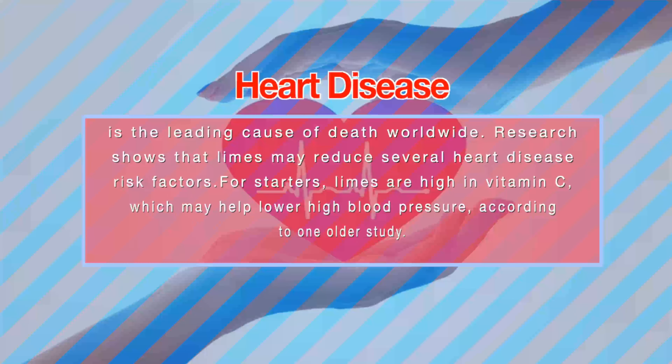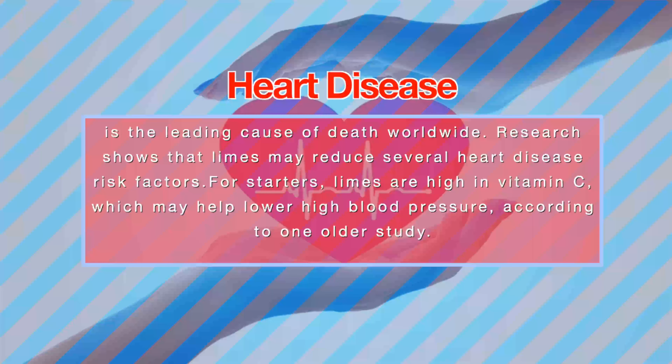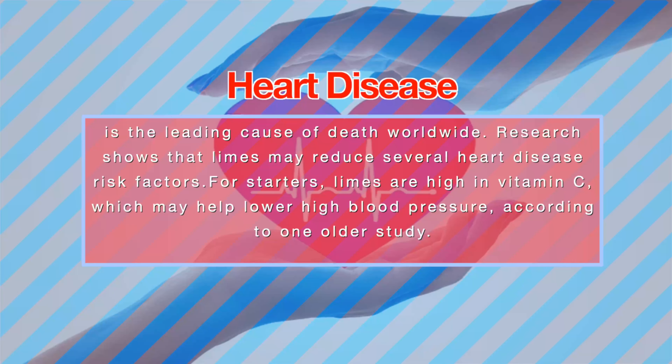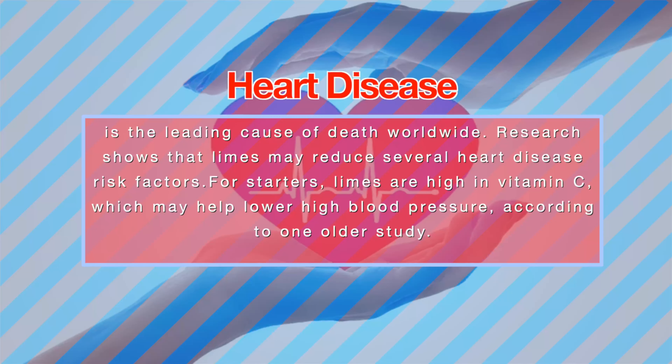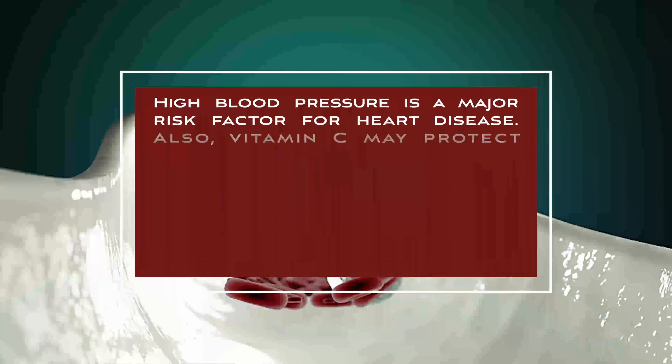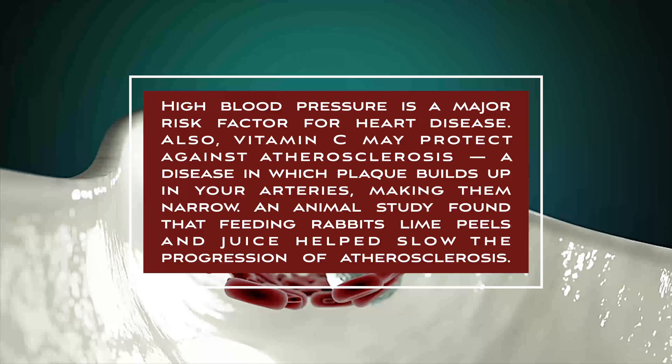Heart disease is the leading cause of death worldwide. Research shows that limes may reduce several heart disease risk factors. Limes are high in vitamin C, which may help lower high blood pressure, according to one older study. High blood pressure is a major risk factor for heart disease. Vitamin C may also protect against atherosclerosis, a disease in which plaque builds up in your arteries, making them narrow. An animal study found that feeding rabbits lime peels and juice helped slow the progression of atherosclerosis.